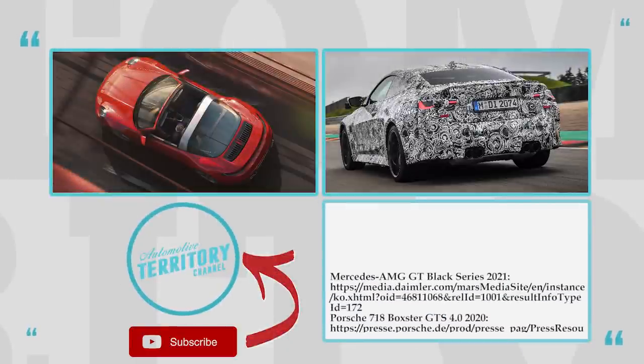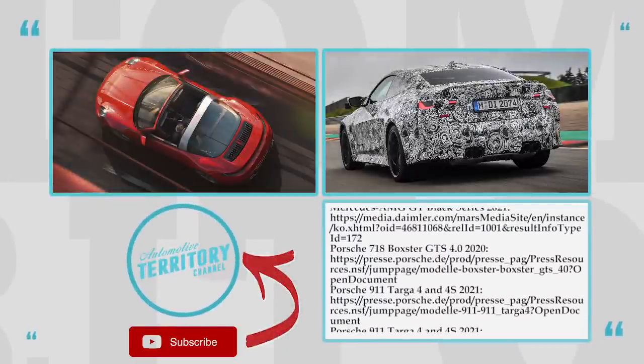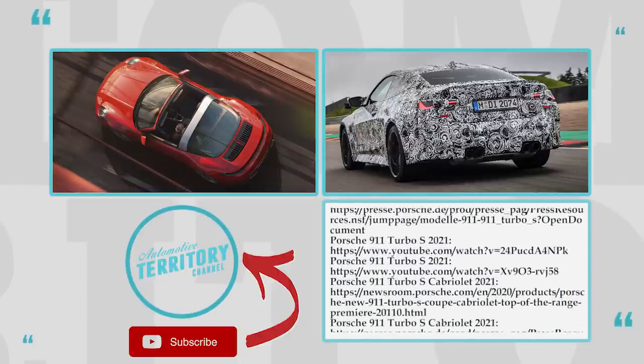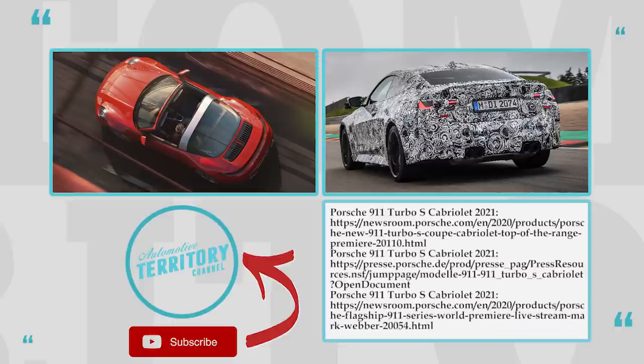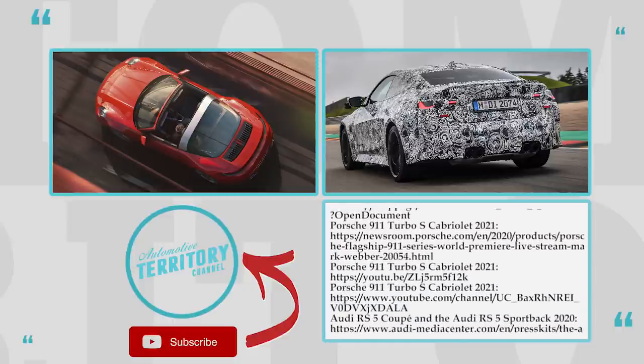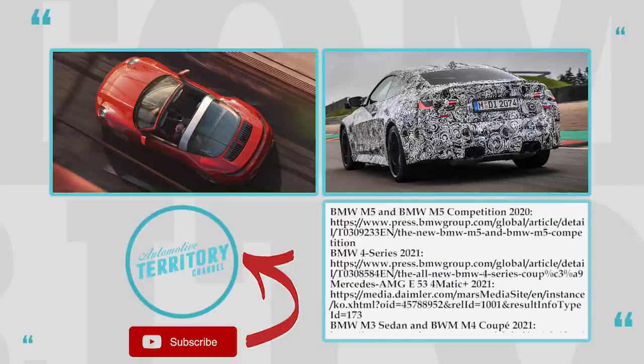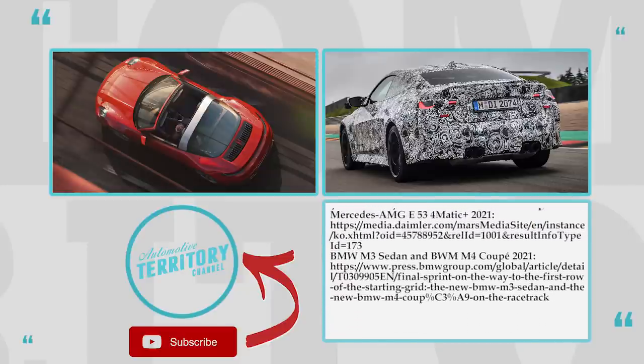We are gradually covering all new sports cars from different countries. Subscribe to Automotive Territory Daily News not to miss the upcoming releases. Voice your own opinion about the models from this episode in the comment section, and do not forget to leave a like if you haven't already. Thanks for your support and we'll see you later!